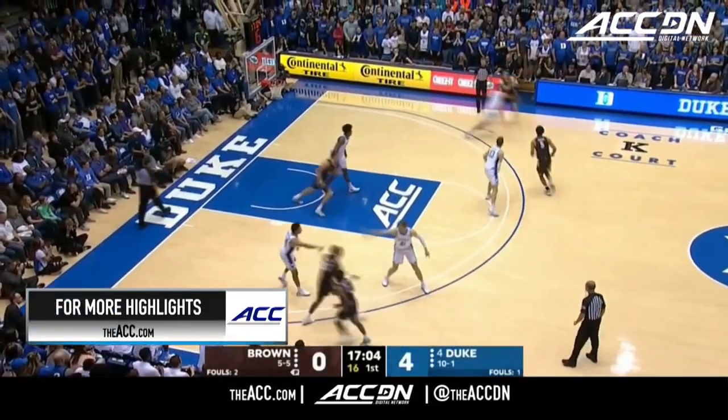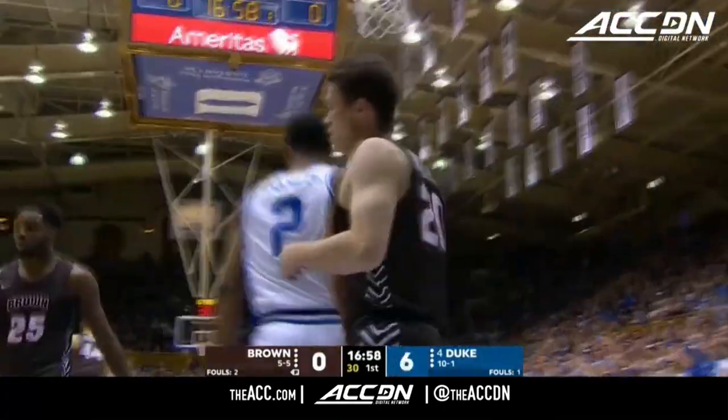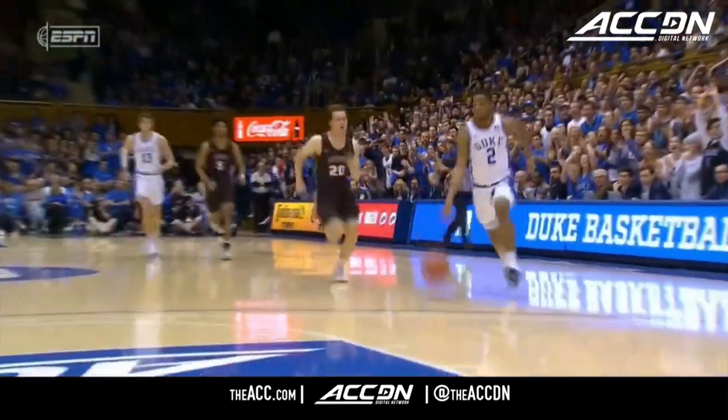Brown comes in with a 5-5 record in the Ivy League, picked fifth preseason. Stanley with the throw down. He's doing what he needs to do, just taking passes away and getting that hand out in the passing lane.